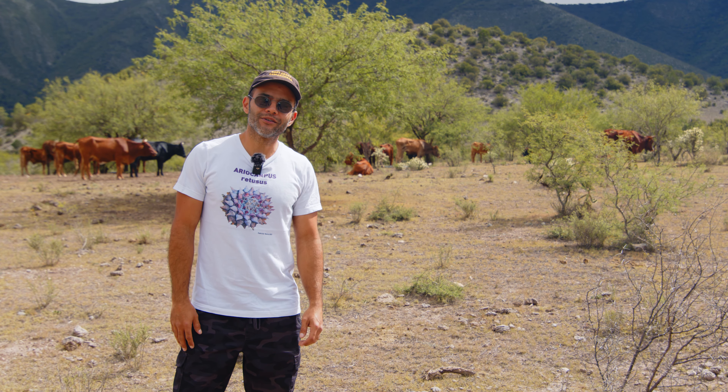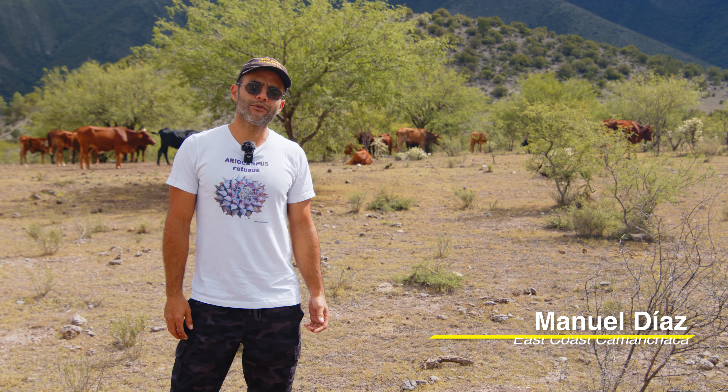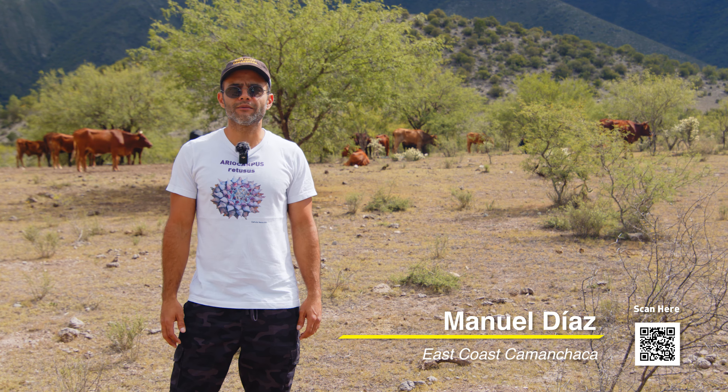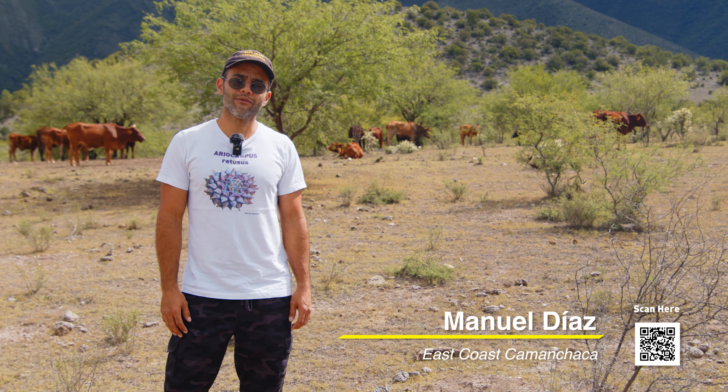Hello, welcome back to the channel. We are still in the Chihuahuan Desert in the state of Nuevo Leon. We traveled about two and a half hours south of Coahuila where we were on the last episode. If you haven't seen that one, check it out. It was really, really good.